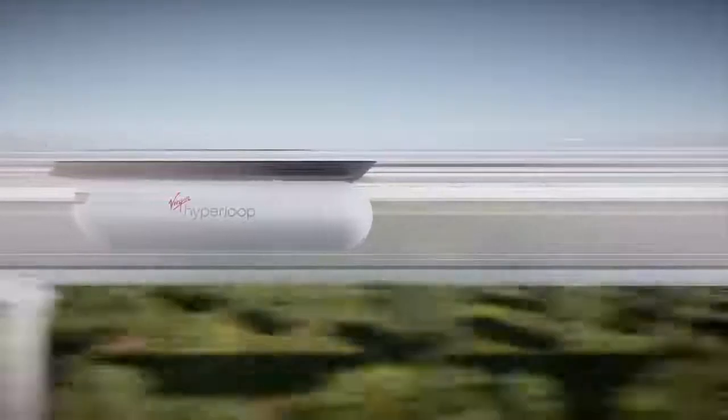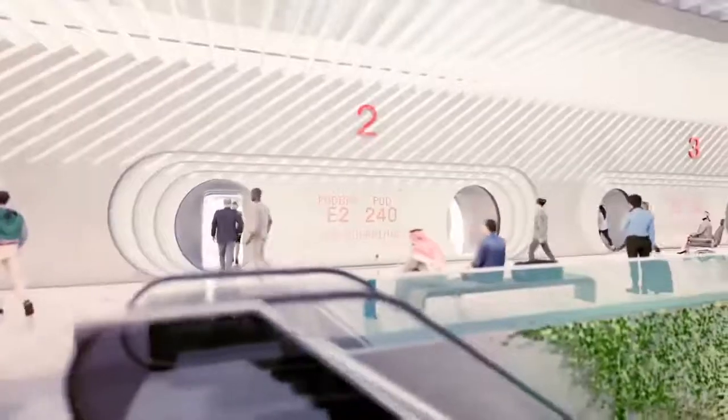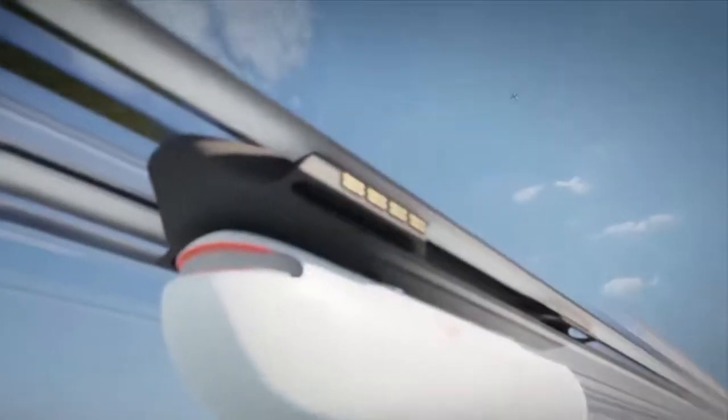The absence of moving parts on the track and the advantage of levitation and guidance on top of the pod allows for high-speed switching and convoying to take place seamlessly. These next-generation innovations not only enable ultra-fast speeds, but provide on-demand, direct-to-destination service, carrying tens of thousands of passengers per hour per direction at airplane speeds with zero direct emissions.